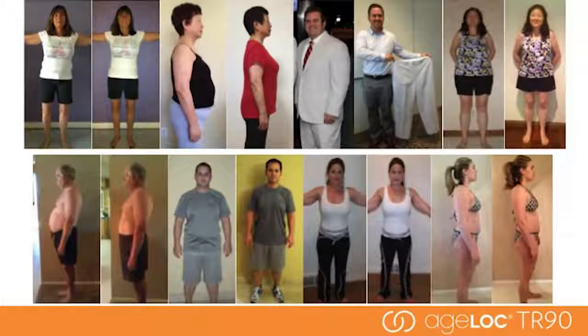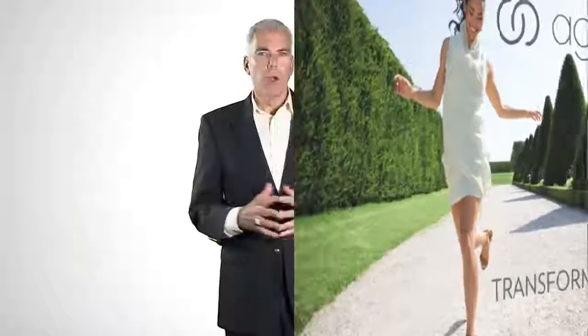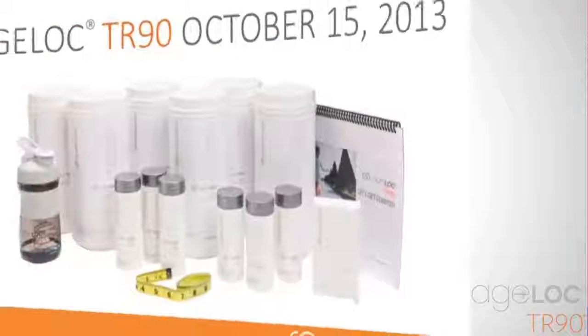Here are some of the results we are already seeing. You decide how you want to look and feel, and be sure to purchase your Ageloc TR-90 system on October 15th. There will be limited supplies, and the system will not be available again until April of 2014. Make the commitment now and transform your life in 90 days. I hope you see and understand the Nu Skin difference demonstrated in the TR-90 weight management system.